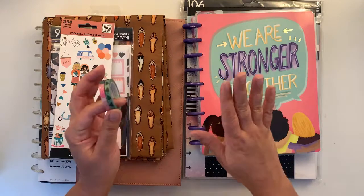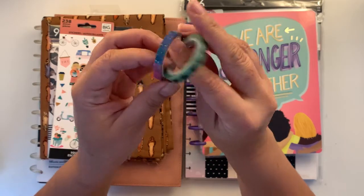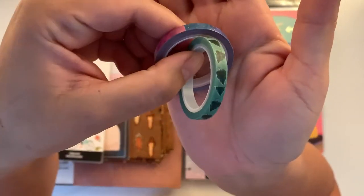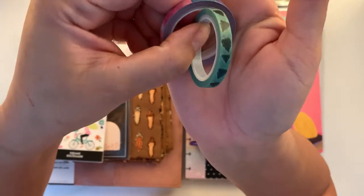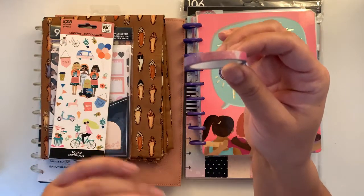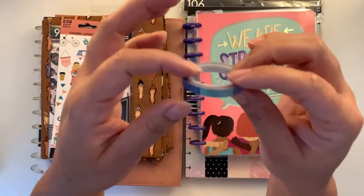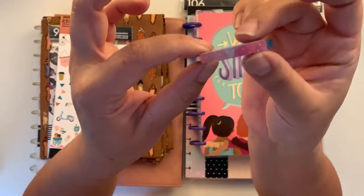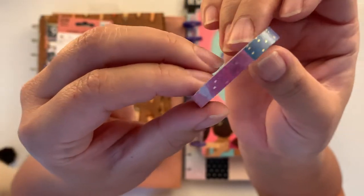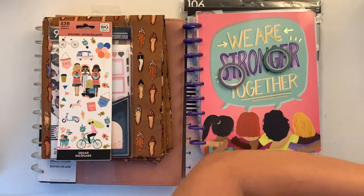Sarah also put in two beautiful washi tapes. One is leaves — yes, they are leaves — and this one is a rainbow washi in pastel colors with gold polka dots, which is beautiful.